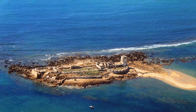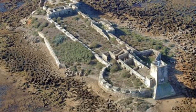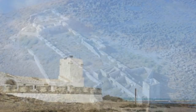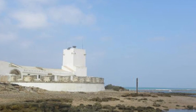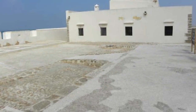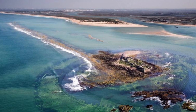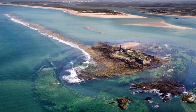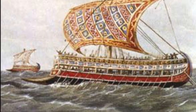Según Estrabón, en las columnas de la entrada del templo los navegantes hacían sus sacrificios. Un dato curioso es lo que asegura el historiador Pomponio Mela, que cuenta que bajo el templo descansan los restos de Hércules. El historiador romano Tito Livio narra que Aníbal llegó a la isla para ofrecer al dios sus votos antes de emprender la conquista de Italia.